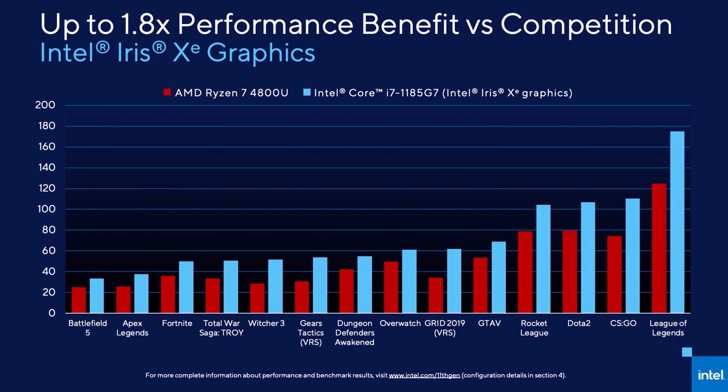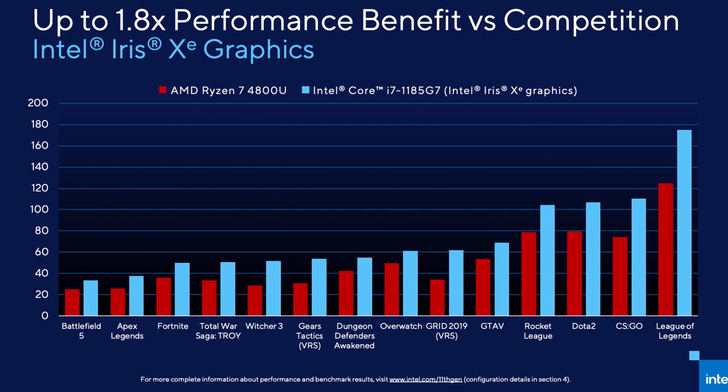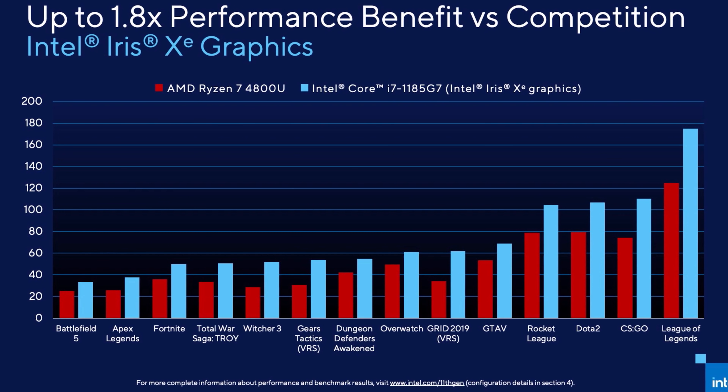Now that much of a boost wasn't really that surprising based on how poorly Intel graphics performed in the past. What was more of a surprise to me is that they're claiming a 1.5x increase over AMD's 8 core Ryzen 7 4800U in games. Again these are Intel provided numbers, and they've got the 4800U in red, so if accurate the Xe graphics are looking good.